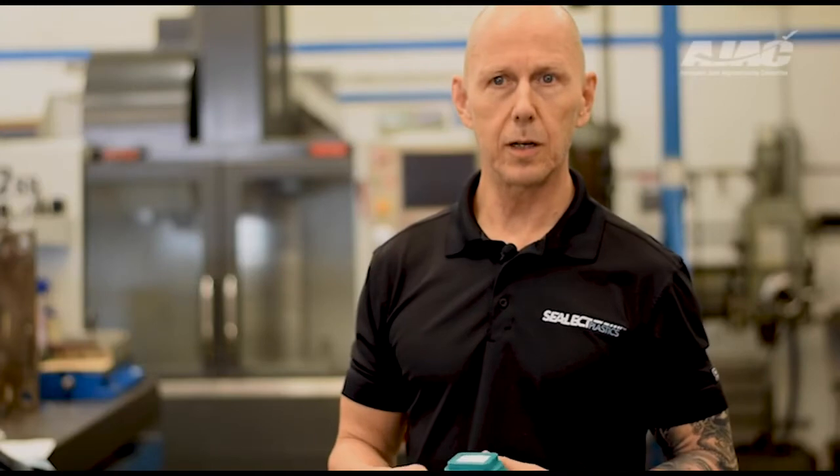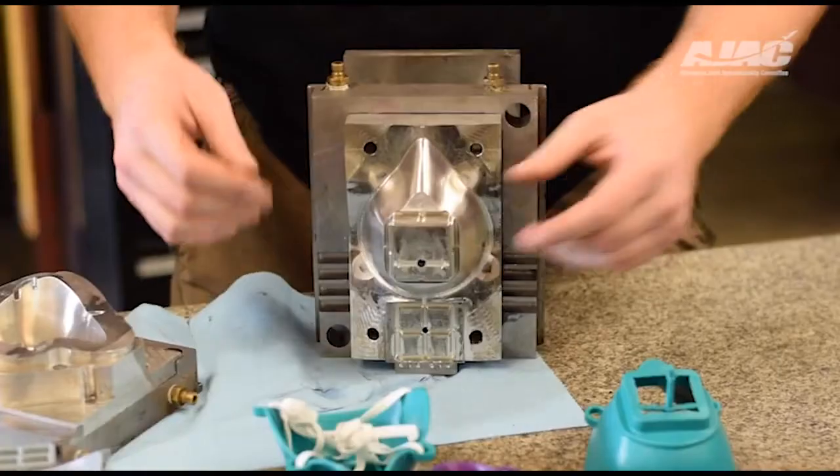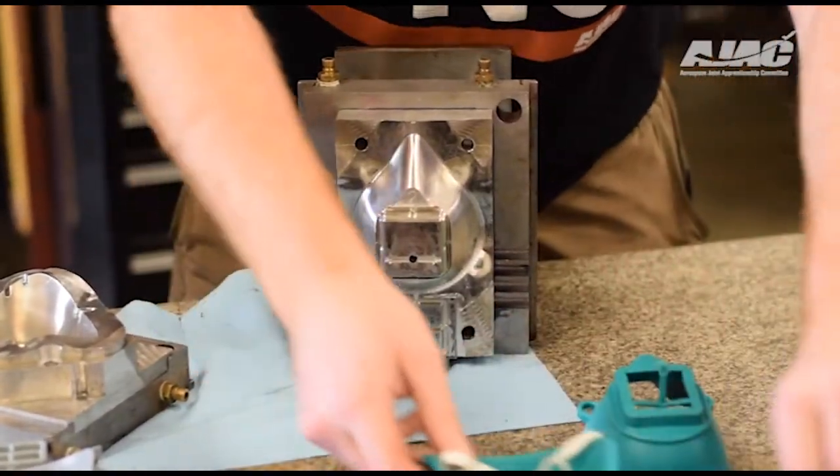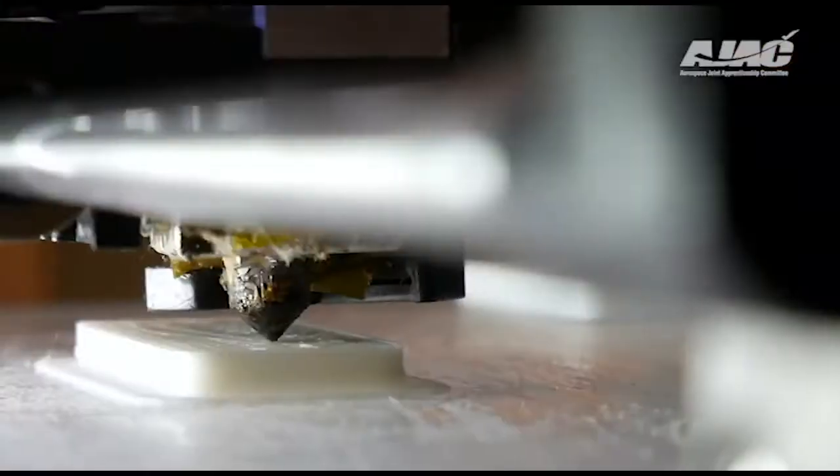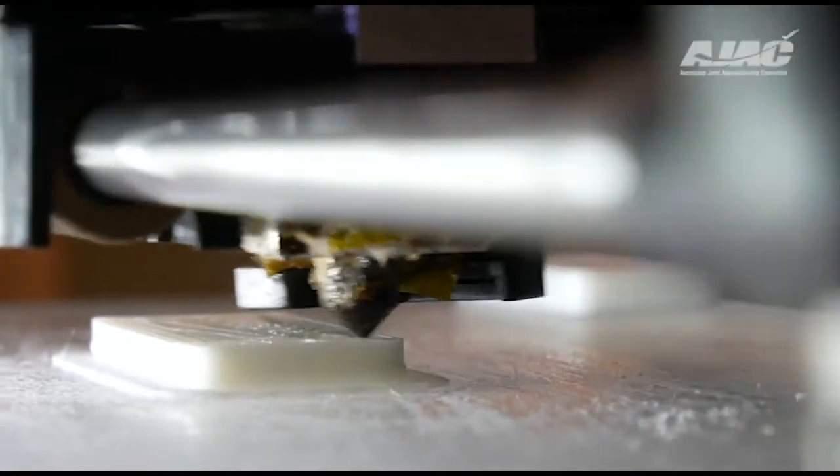Select Plastics actually started making face masks, and it's a cool story. Several weeks ago I got an email from one of my customers who mentioned that there's a group of doctors in Montana at a hospital in Billings who saw the need for face masks and decided to basically design a mask and start 3D printing them.